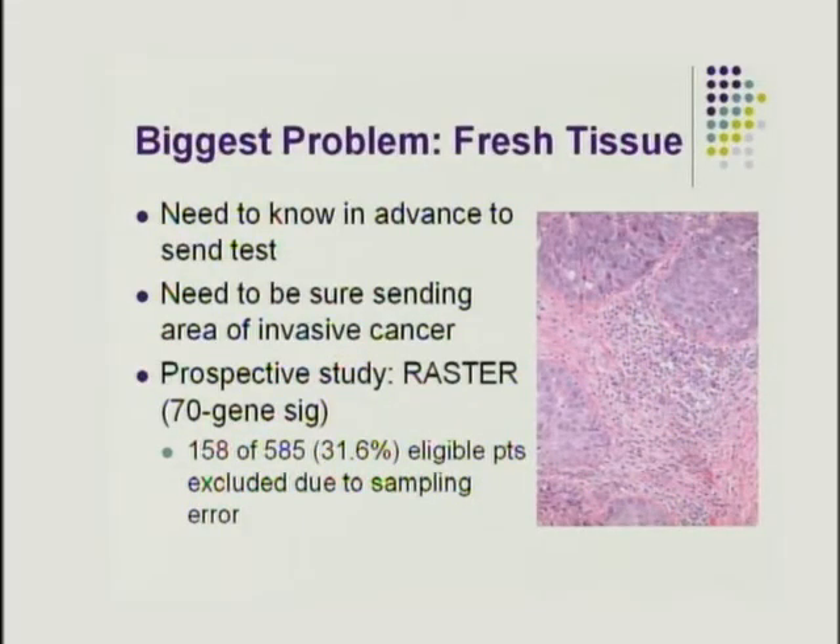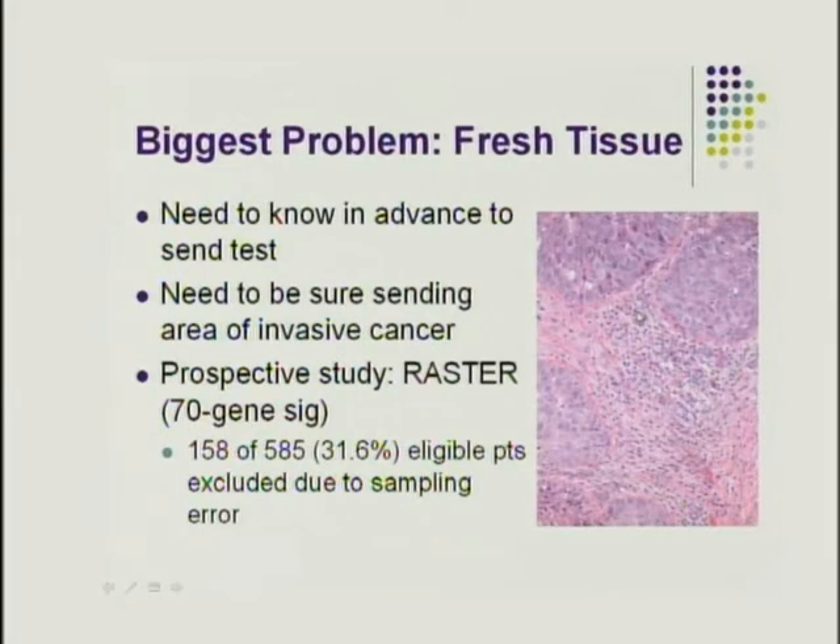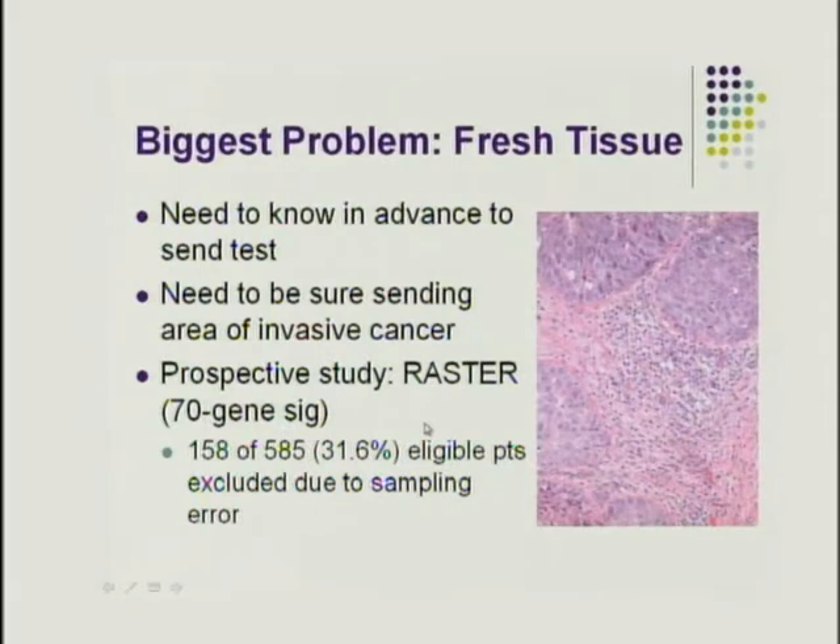The biggest problem with microarray-based tests is fresh tissue requirement. You need to know in advance to send the test — if a patient is a neoadjuvant therapy candidate, fresh tissue would need to come from the needle core biopsy, which goes immediately into formalin. You must also ensure you're sampling invasive cancer rather than DCIS. In the prospective RASTER study on the 70-gene signature, a third of eligible patients had to be excluded because of sampling error. The mammoprint sample harvester is only the size of a pen head.